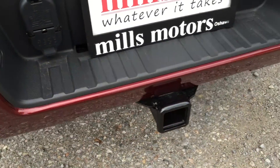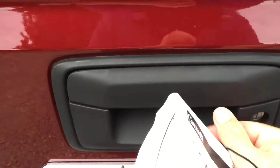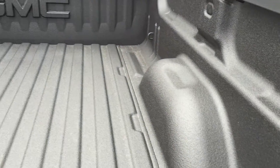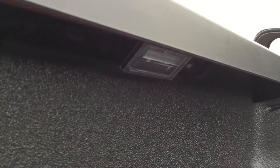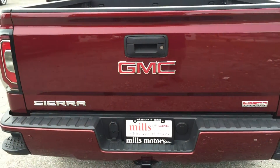You have corner assist steps, ultrasonic parking sensors in the rear, and trailer and hitch hookups. This is a locking tailgate with an easy lift and lower tailgate system — just grab it with one hand and it glides right down. Once inside, you'll see a nice spray-on box liner, corner hook tie-downs to keep your load secure, and LED lights to light the way in the bed of the truck.